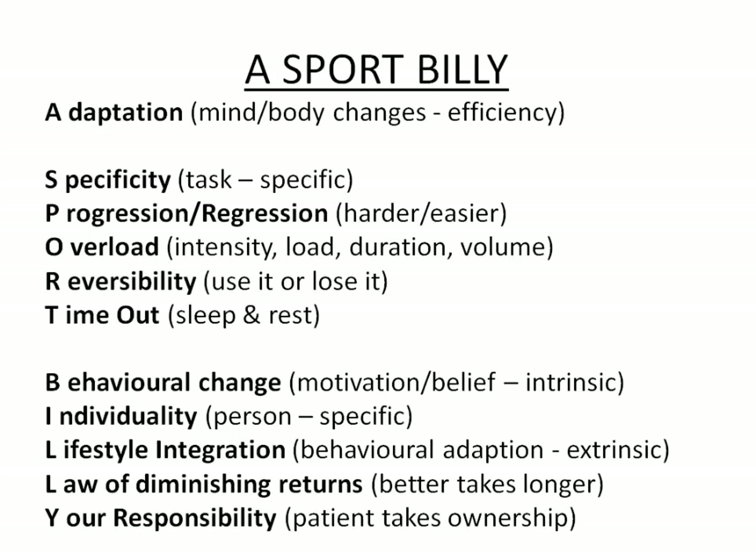If you remember nothing about PET, just remember this. A is for adaptation. S is for specificity. P is for progressions or regressions. O is for overload. R is for reversibility. T is for time out. B is for behavioural change. I is for individuality. L is for lifestyle integration. L is for law of diminishing returns. And Y is for your responsibility. Learn this slide — it is the most important slide in PET.